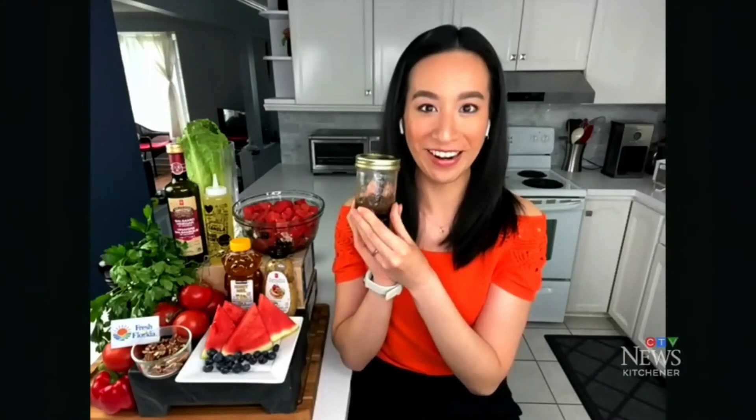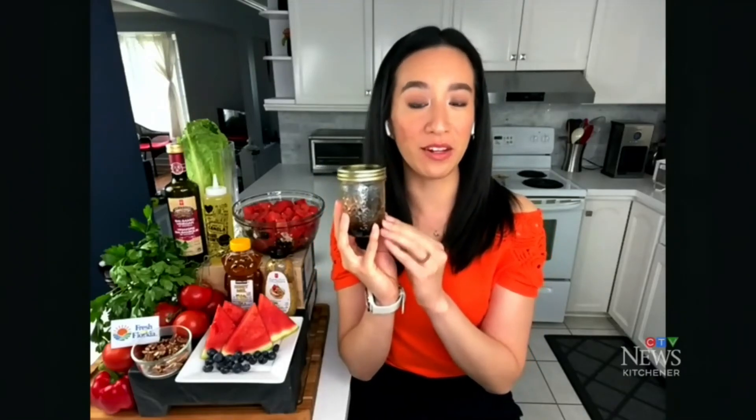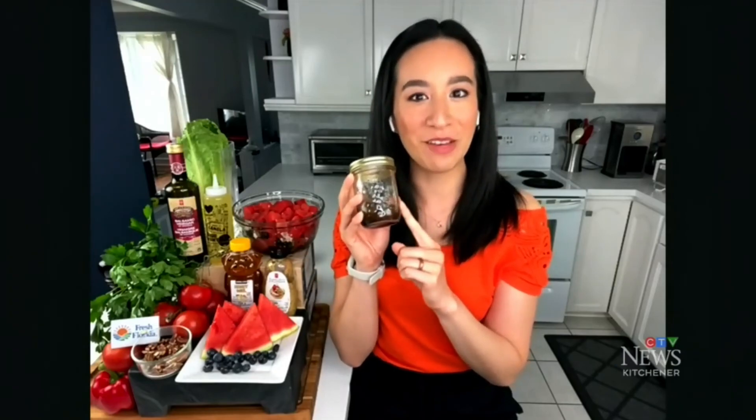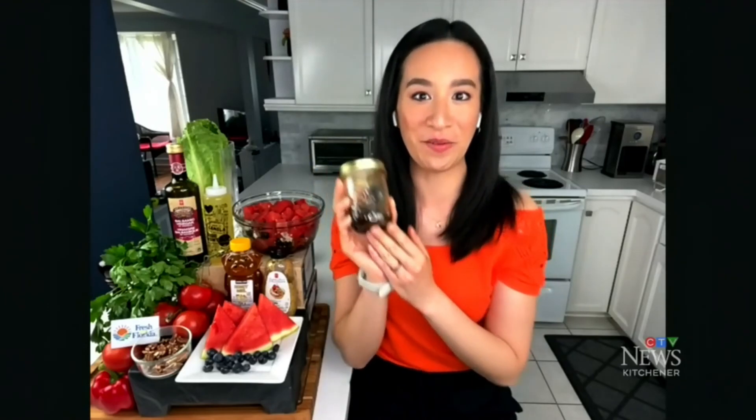Add whatever spices and herbs you like — fresh or dried — then put everything together in a mason jar, shake it up, and you have a delicious salad dressing. Use it within three to five days. When you make your own dressing, you're more likely to eat more salad, and you know exactly what's in it — making it a healthier option than store-bought.